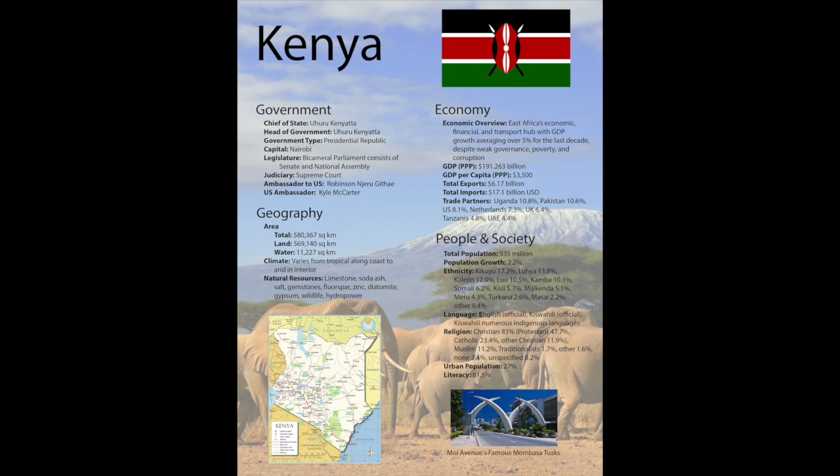As for the economy, Kenya is East Africa's economic, financial, and transport hub, with GDP growth averaging over 5% over the last decade, despite weak governments, poverty, and corruption. Their total trade exports are nearly a third of their imports, which means they have a bit of a trade deficit. Their main trade partners are Uganda, Pakistan, the US, Netherlands, the United Kingdom, and Tanzania.